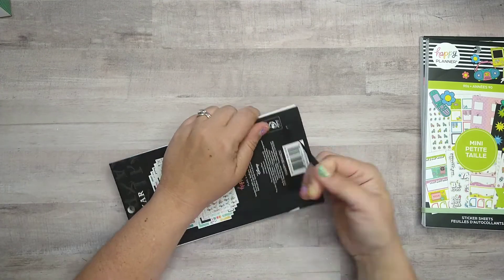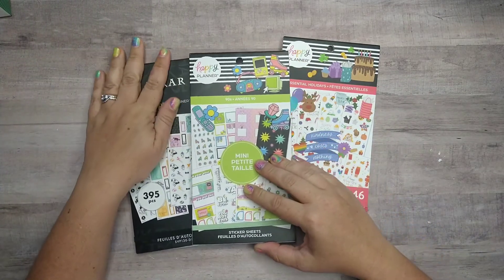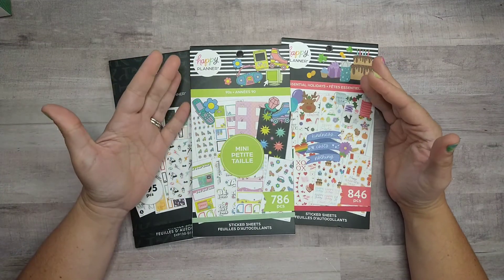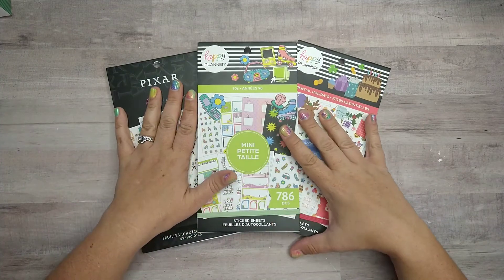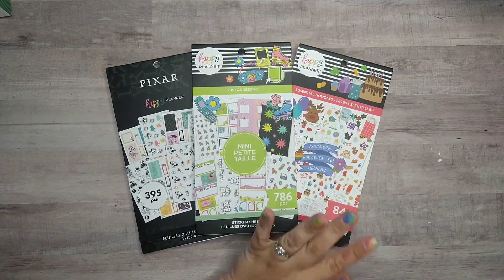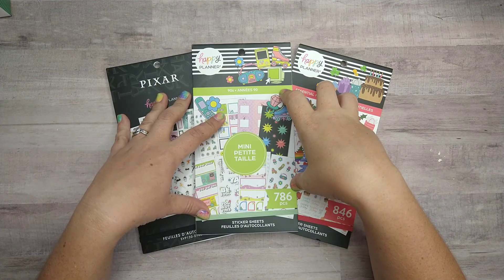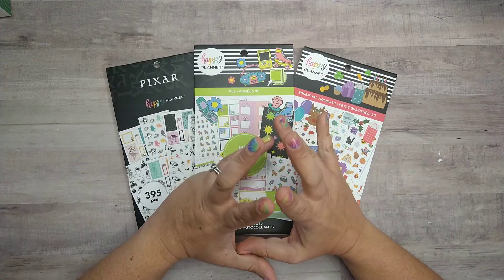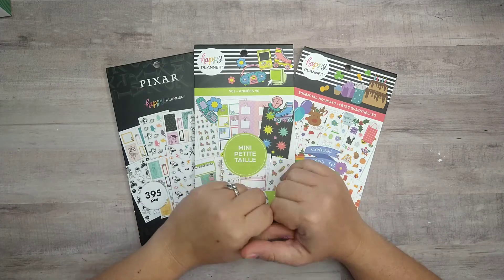This book is already falling apart a little — I don't know if it just didn't stick together well. Here are the books we just looked at: 90s, Pixar — Bright Year is what that one's called — and Essential Holidays. These are all available on happyplanner.com. I have not seen them available anywhere else, though they may show up in stores sometimes — that happens. As of right now, these are available on the website only; these two are listed as online only. If you're interested, they have sticker book sales and coupons — make sure you sign up for their mailing list. I got three sticker books and a set of discs, and each item was seven dollars shipped, but I got a $27 order for less than seven dollars because I had so many points saved up.